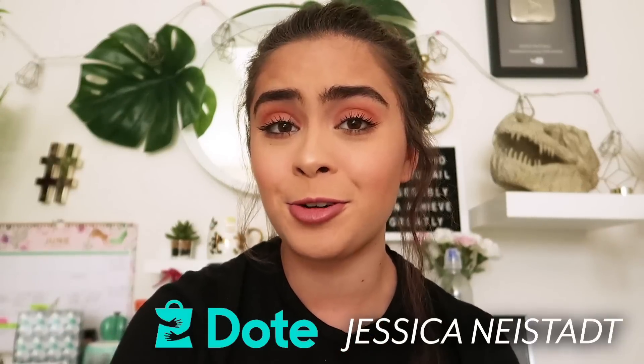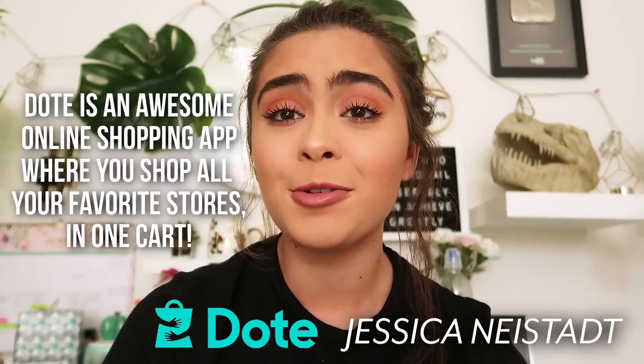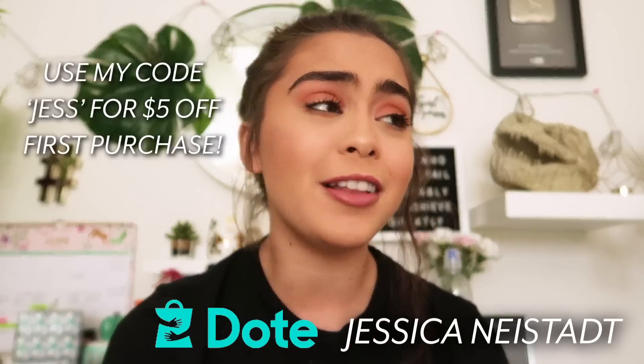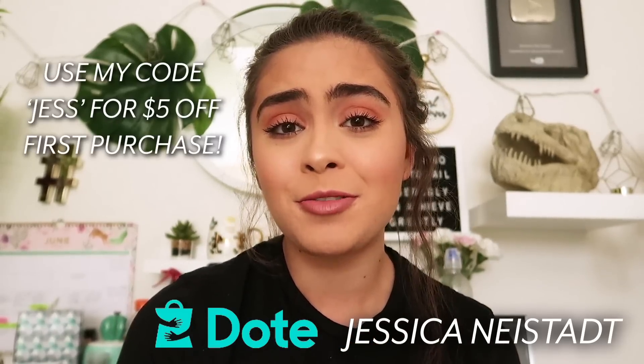And if you don't want to enter this giveaway but you just want to be my best friend ever, go follow me on the Dote app. I only need like 5,000 more followers to get a huge, amazing opportunity. My name is Jessica Neistat on there also. The giveaway is only live for like two more days until July 1st, 2018 — so go shoot your shot. Not many people have entered yet, so there's pretty good odds.